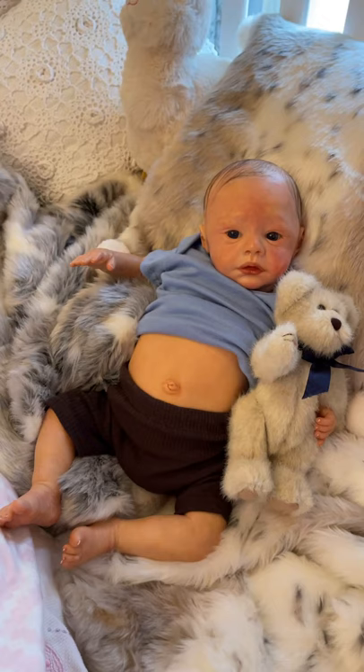Look at that face — he's just adorable. Alright, you guys. Thanks so much. Bye.